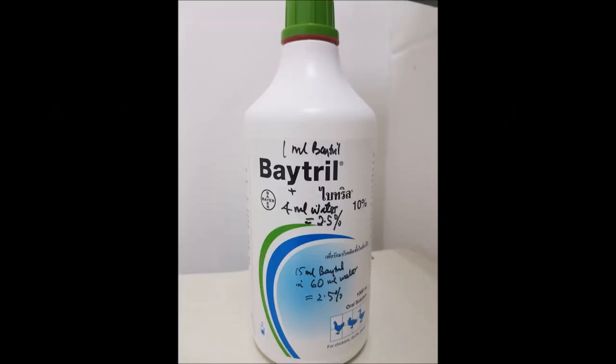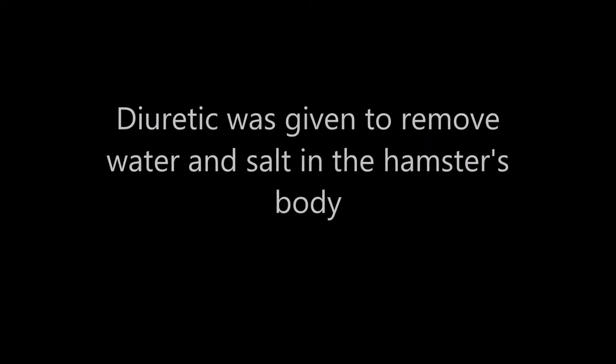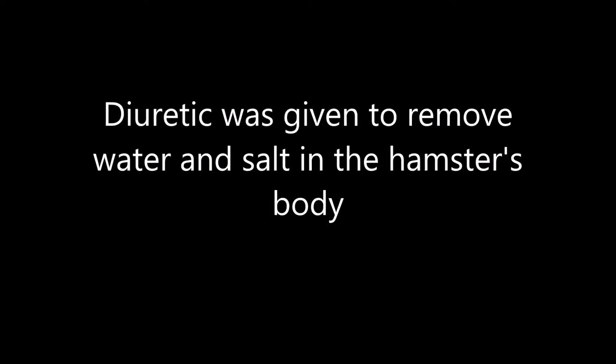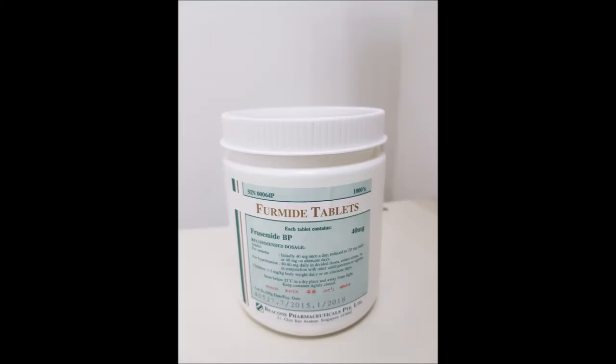This was the antibiotic that was given. This was the anti-inflammatory medicine that was given. A diuretic was also given to remove water and salt from the hamster's body, and this was the diuretic given.